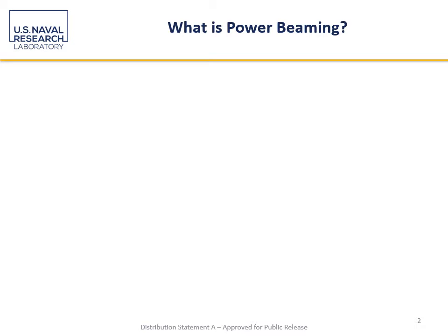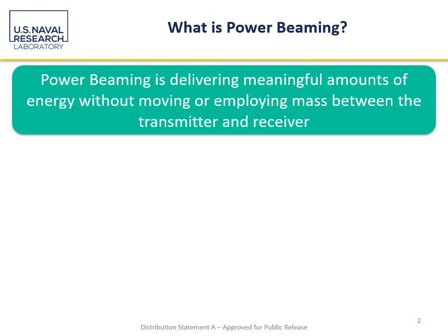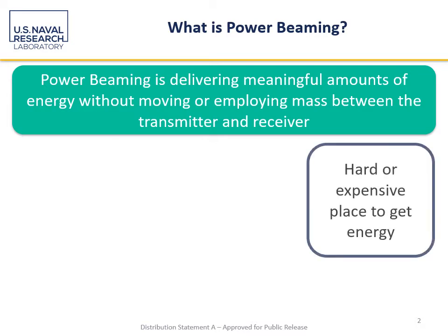So let's start from the beginning. What is power beaming? I am defining power beaming as the delivery of meaningful amounts of energy without moving or employing mass between the transmitter and receiver. There are some subjective words in there — obviously 'meaningful' might be in the eye of the beholder — but let's take a look at what this might look like.